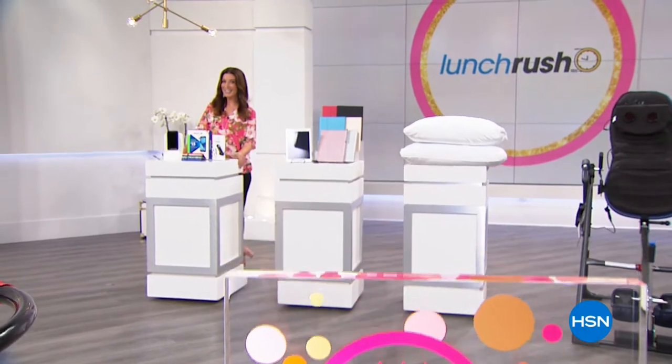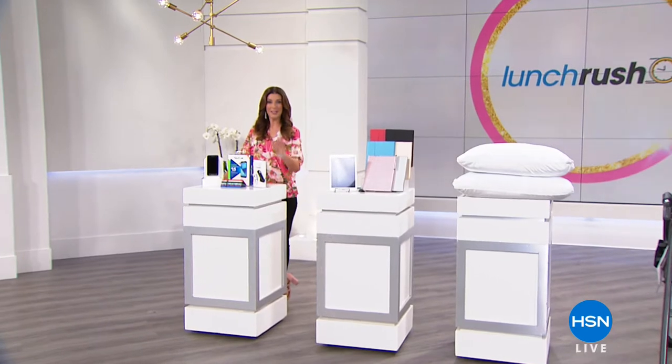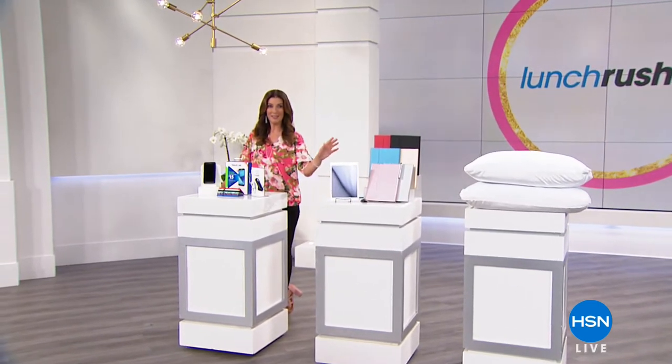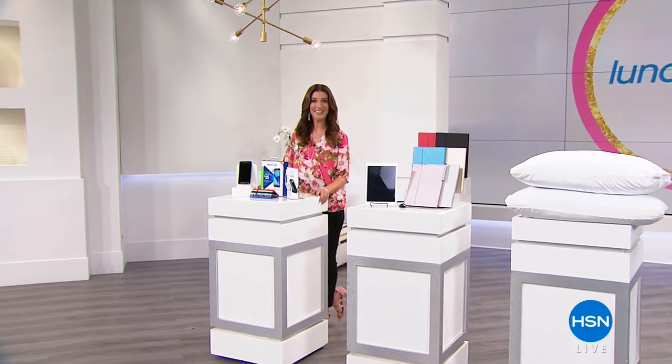This is The Lunch Rush, which means one thing: speed shopping. That's what we're going to do for the next five minutes — five products in five minutes. The ultimate host challenge. I think I'm up to it. Our five in five is next.